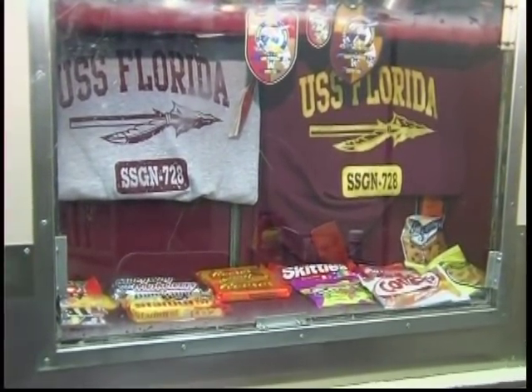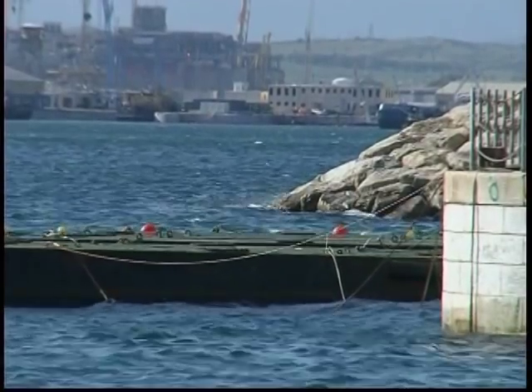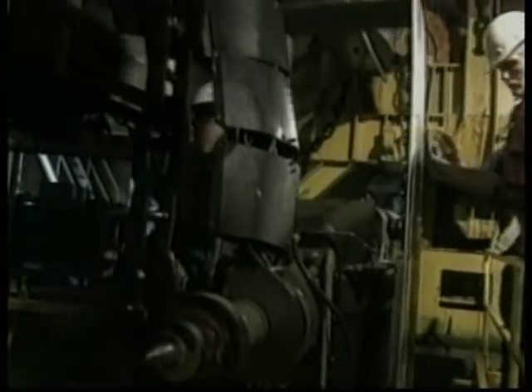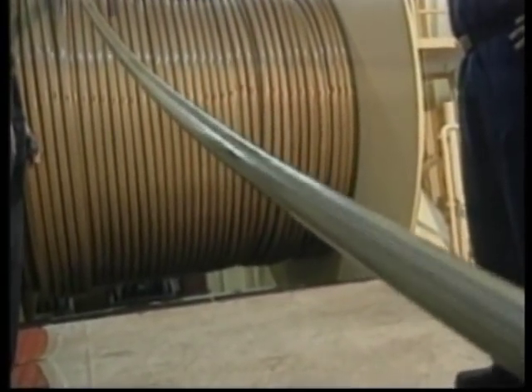As well as allowing submariners to keep track of what's happening onshore, new technologies are transforming submarine sonar systems. The Surveillance Toad Array Sensor System, SIRTAS, low-frequency active sonar, currently in use in the U.S. Navy,